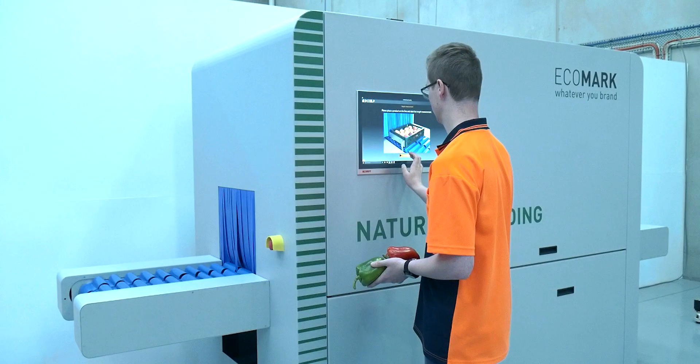Over the last few years, we've been working and collaborating with some amazing partners in Echomark and Maxa to bring something truly innovative to the marketplace, in the form of a machine you see behind me — the Natural Branding Echomark system.